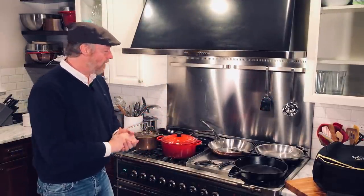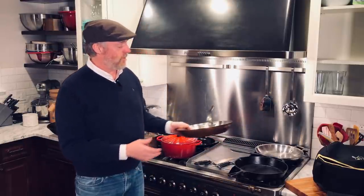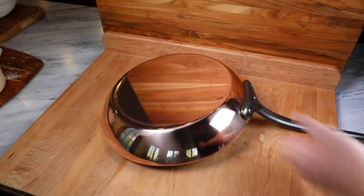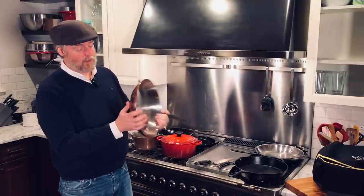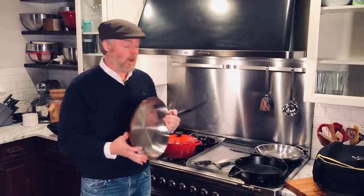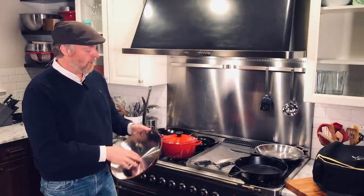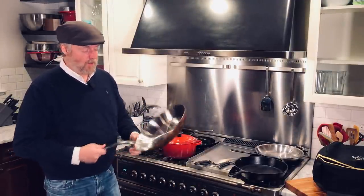And now, moving on up the food chain, here are some high-end, high-ticket items. This is another De Buyer pan — one of their Eno Cuivre coppers. A copper frying pan. Copper arrives nice and shiny. If you let the patina develop and cook in them, this is the way they look. This one is a 2-millimeter thick pan, stainless steel lined, with a nice French-style cast-iron handle.